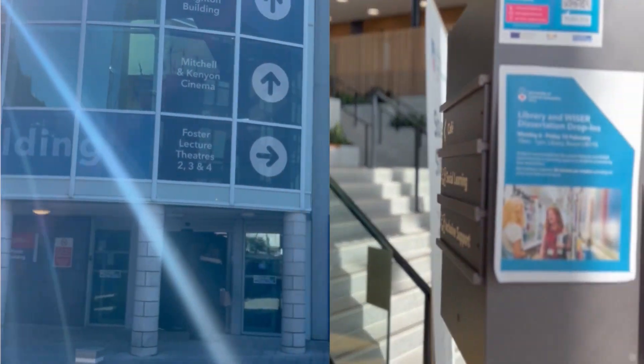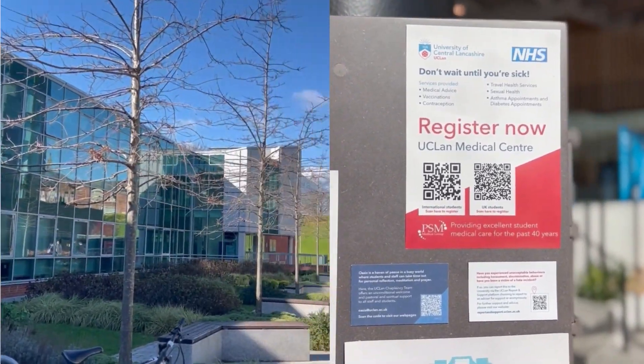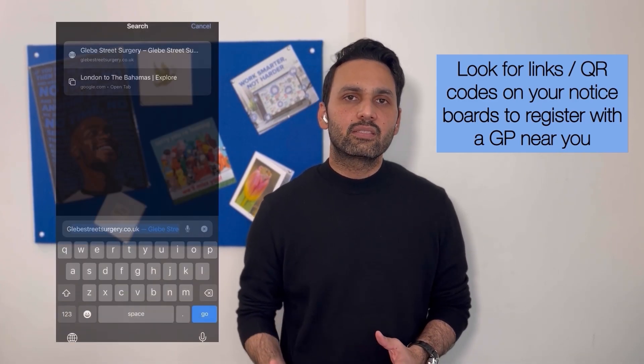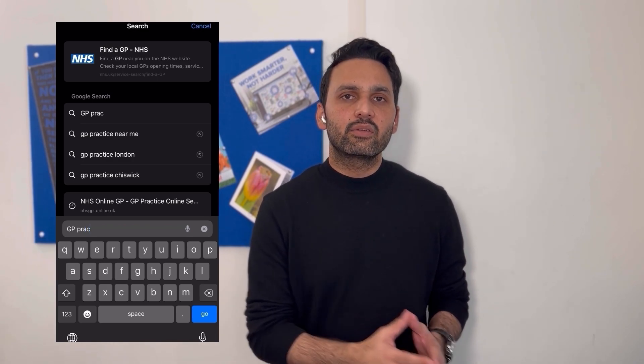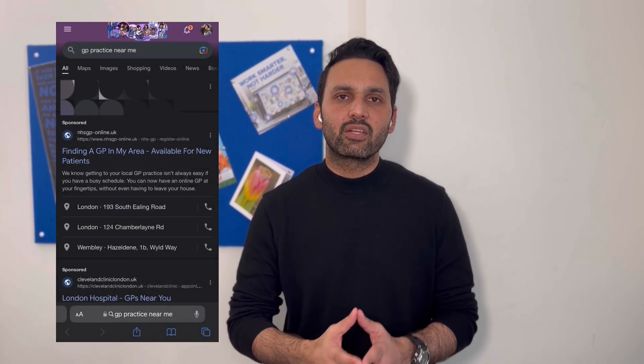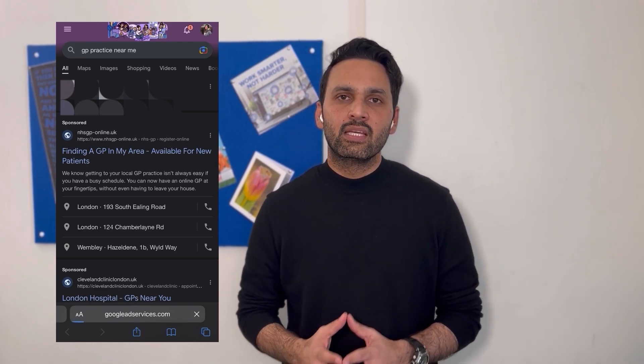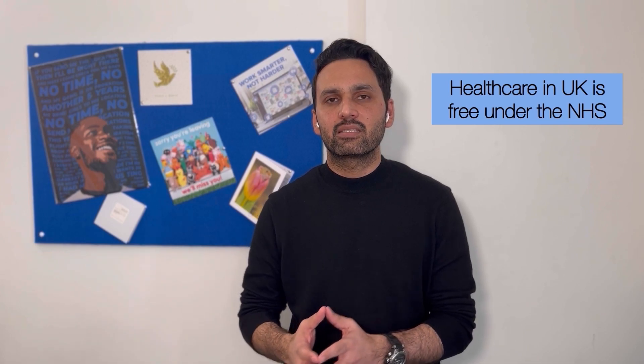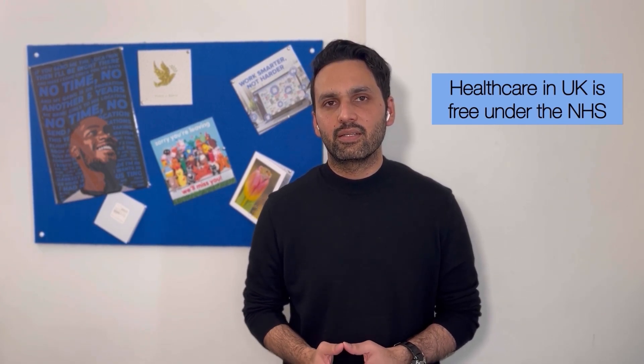Step number six is getting yourself registered with a General Practitioner. Once you have a proof of address, you can find GP registration links on your university's notice boards or courses. If not, you can always search for 'GP practitioners near me' online and get registered with a GP who is accepting new patients. Healthcare in the UK is mostly free, so if you need to consult a doctor for any condition, simply call your GP practice and book an appointment — completely free of charge. Similarly, if a healthcare emergency requires a hospital visit, all care at an NHS hospital is totally free of charge.